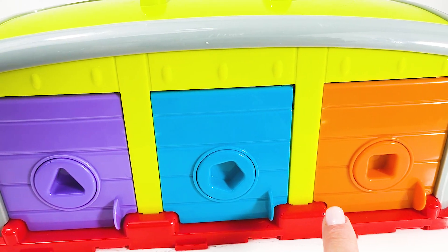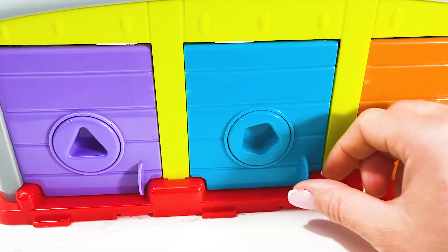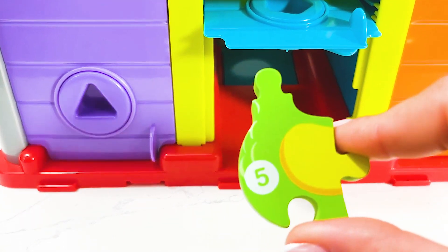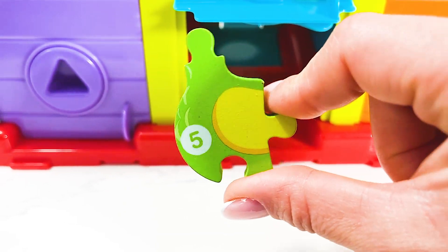Following up, we've got a beautiful colorful garage. Which one should open? I'm gonna open the blue one — and we've got our number five! Now let's put it into the puzzle. Wow, perfect!